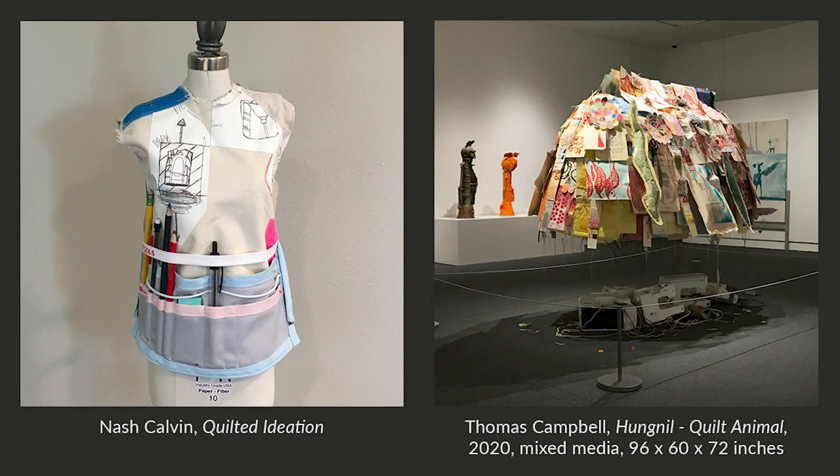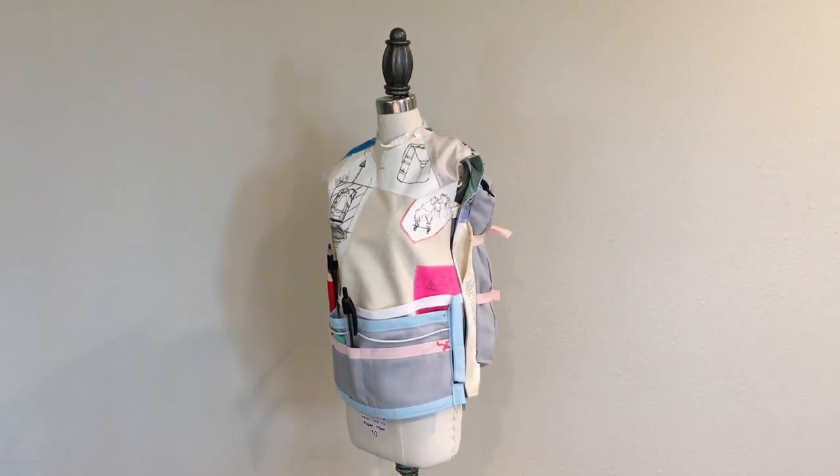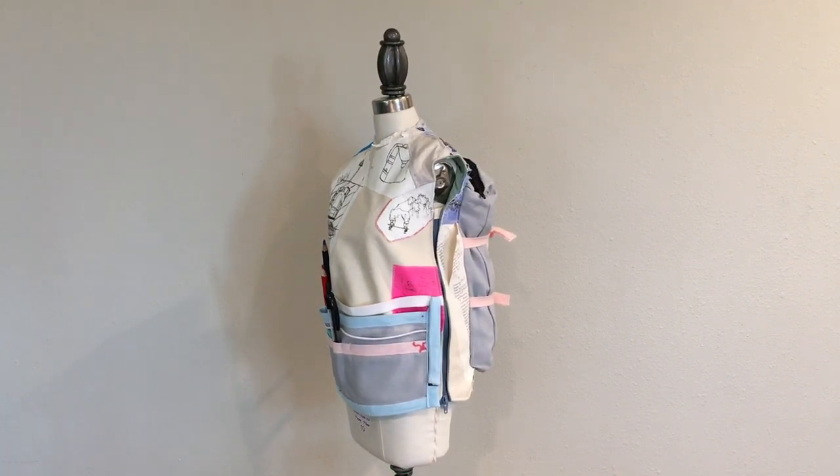I'm really happy with how my design turned out and I think it resembles it well. I chose to imitate the quilted animal for a couple of reasons. The piece caught my attention — I believed it truly represented the initial ideas and thoughts behind most of Thomas Campbell's other pieces. It incorporated odds and ends from his studio and life. I love this piece because to me, it demonstrated how the thought process is just as important as the final work. The second reason I chose this was because of the challenge it presented.